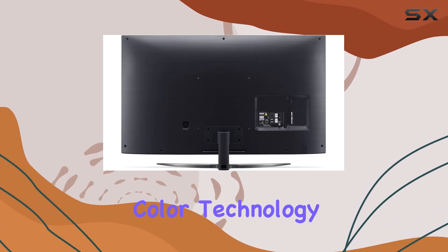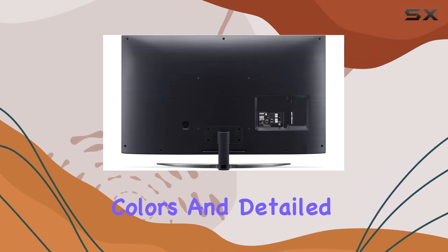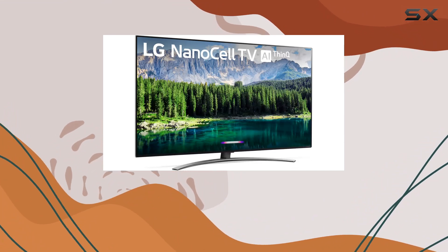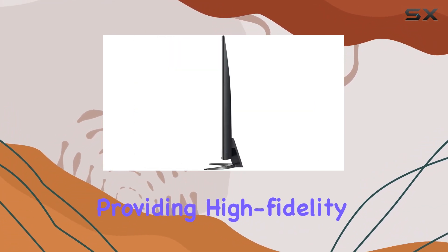NanoColor technology further enhances the visuals, delivering vibrant colors and detailed crisp images. WiSA speaker compatibility takes the audio to new heights, providing high-fidelity wireless sound.